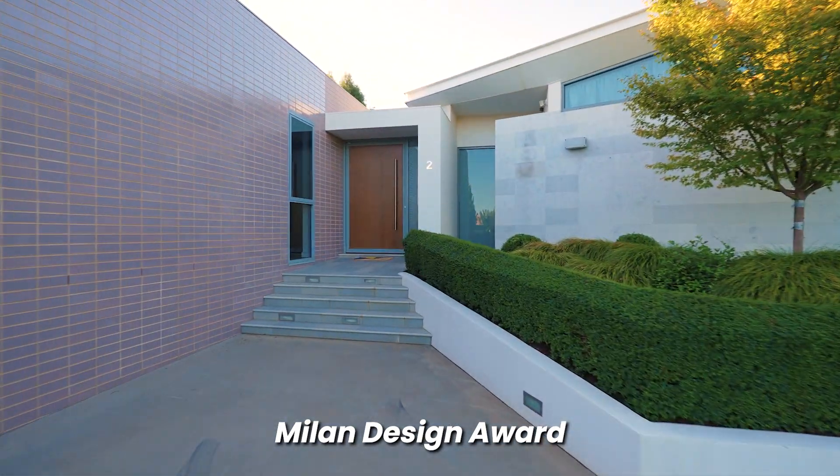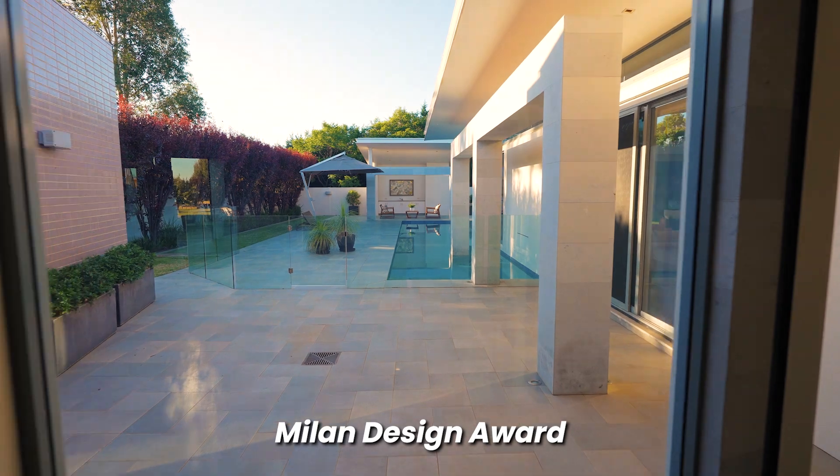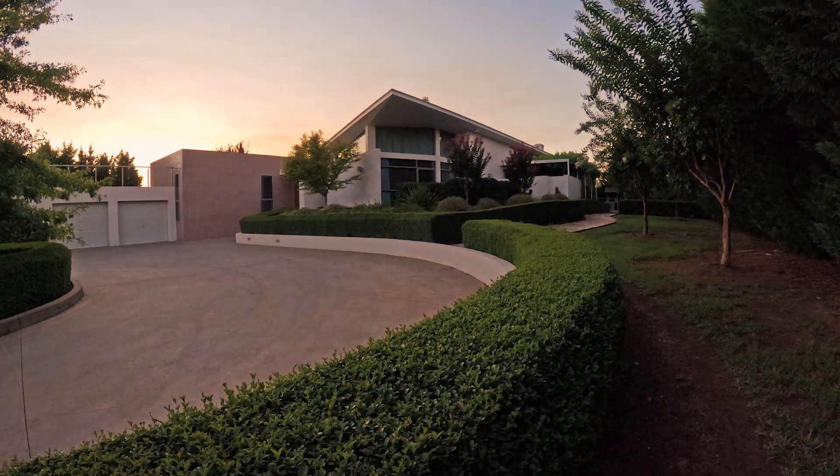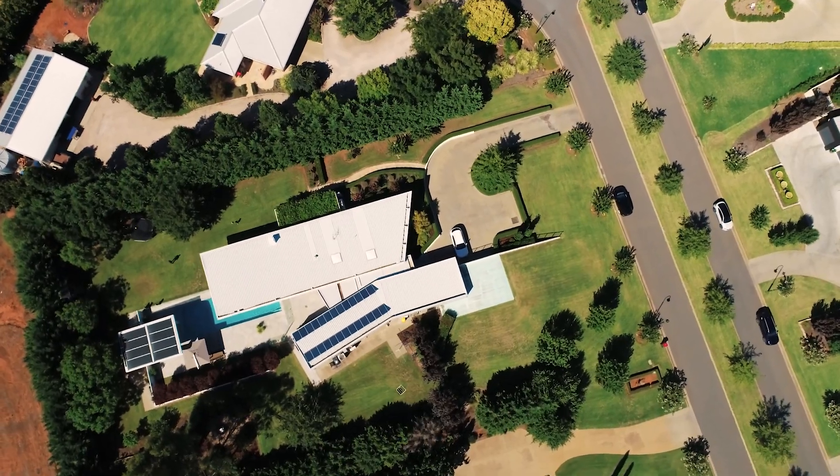This masterpiece captures the pinnacle of home ownership, having won the prestigious Milan Design Award and three Master Builders Association Regional Awards. The good news is, this could become yours.